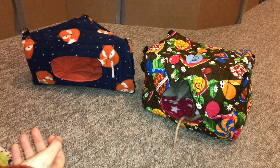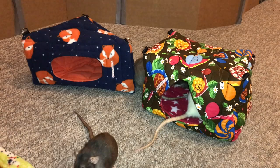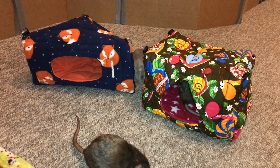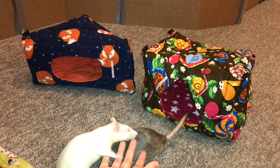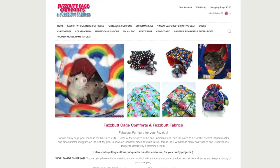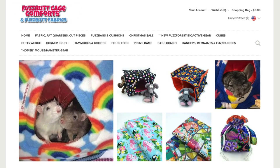I hope this review was helpful to anyone looking for hammocks. This place is called Fuzzbutt Cage Comforts and Fuzzbutt Fabrics and you can find them at fuzzbutt.co.uk. Even though they're located in the UK, they do offer worldwide shipping, so go ahead and check them out. I'll have the link in the description and in the comments down below. Thank you guys for watching and I hope to see you next time, bye!